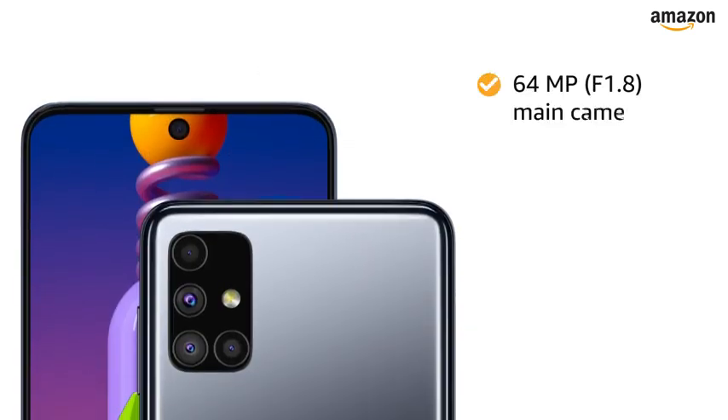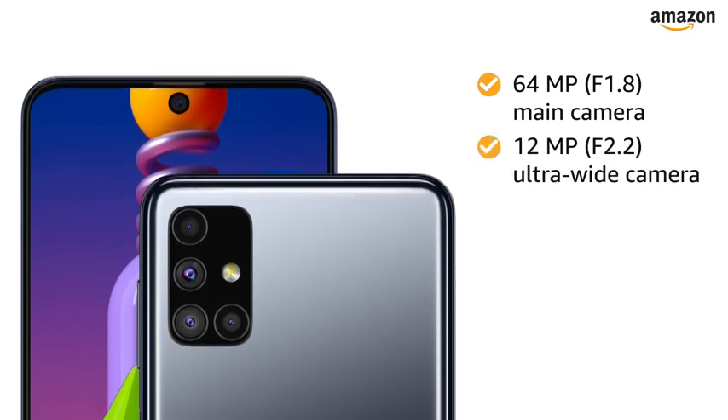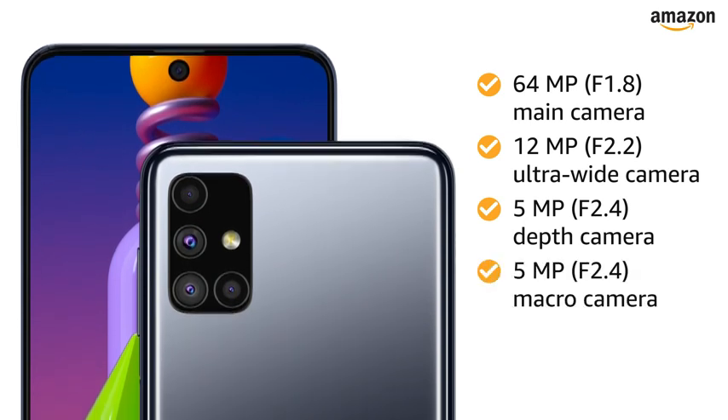This Samsung smartphone has a 64MP main camera along with a 12MP ultrawide camera, a 5MP depth camera, and a 5MP macro camera in the back.